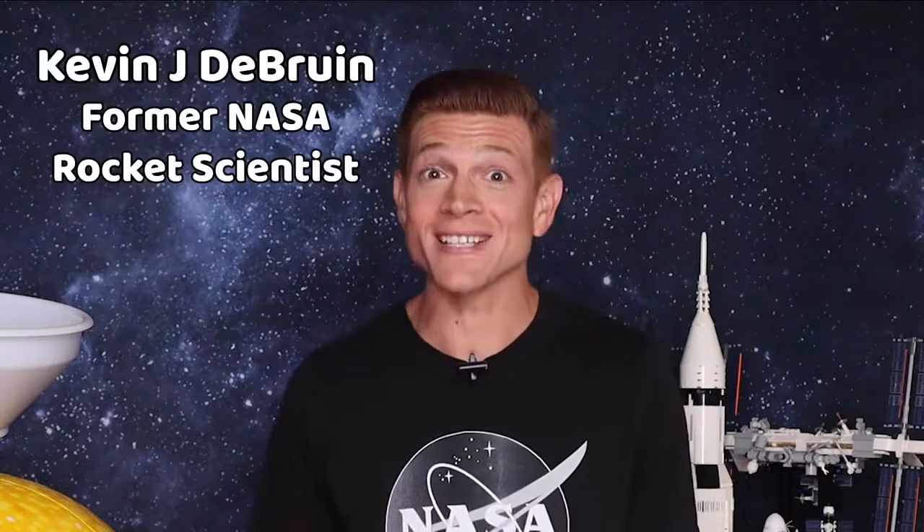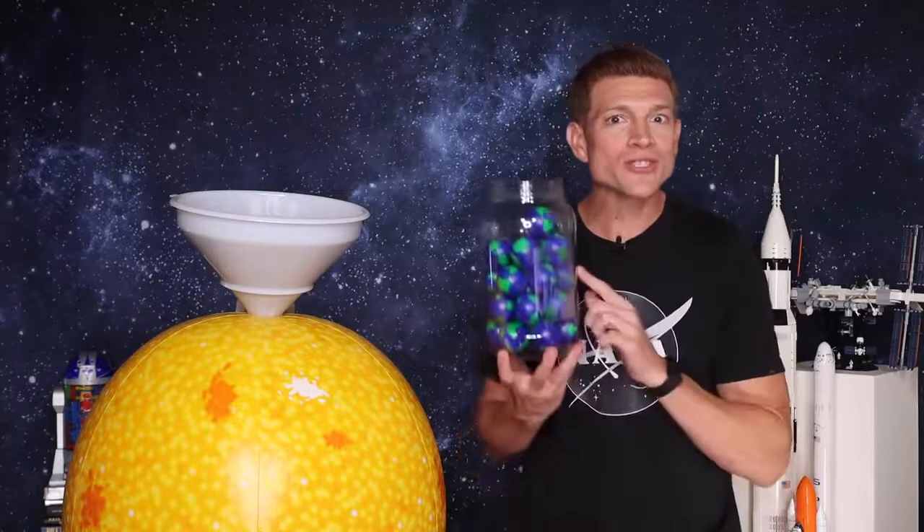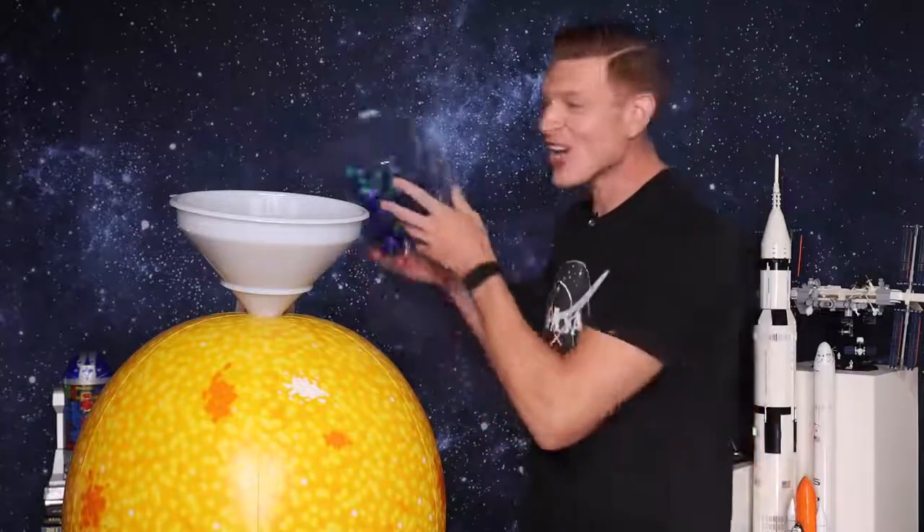Hey Curious Kids, Kevin J. DeBruyn here. I am a former NASA rocket scientist, and today I am going to answer my most asked question: How many Earths could fit inside of the Sun?